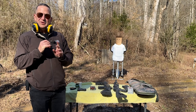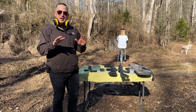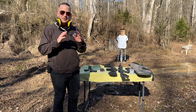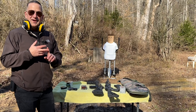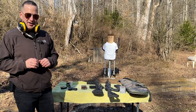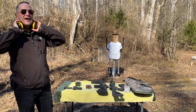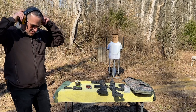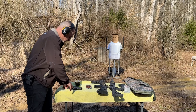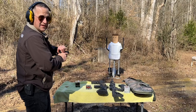First rule of gun safety: always treat your firearms as if they are loaded. Number two: always keep your gun pointed away from the target until you intend to shoot. Number three: always keep your finger off the trigger until you are ready to shoot at your target. Number four: always be sure of what is beyond your target. The first two rounds are going to be target ammo and then the next two rounds are going to be the XTPs.